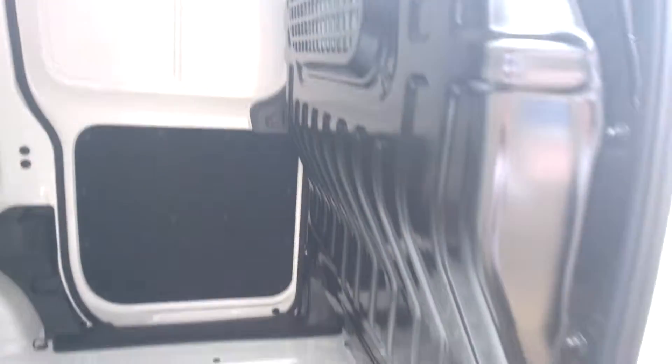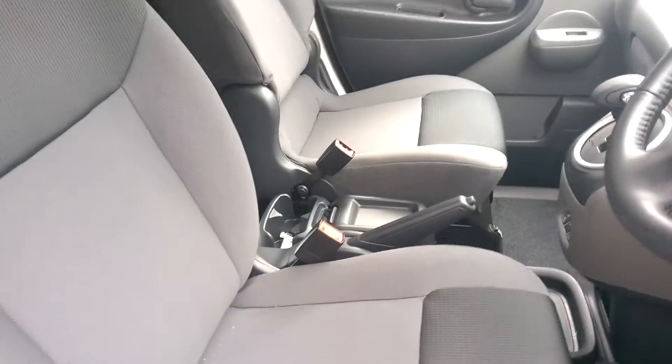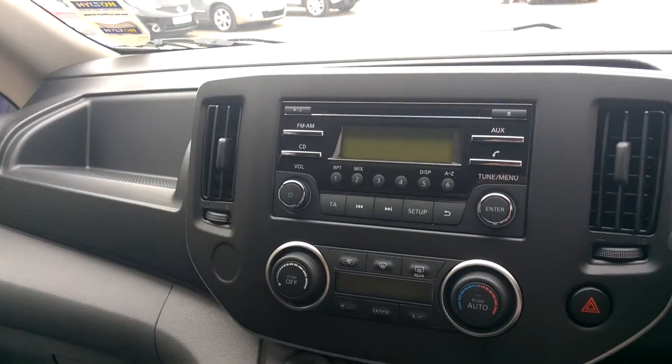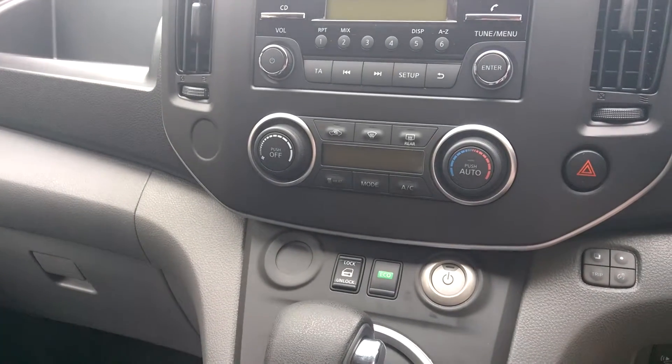It features a full steel bulkhead. On the inside, this one is equipped with a cold pack. It's got heated seats and a heated steering wheel. On the inside we've also got a CD player, radio and Bluetooth, along with climate control and air conditioning.